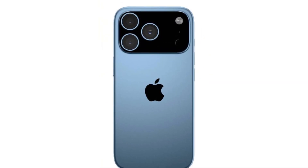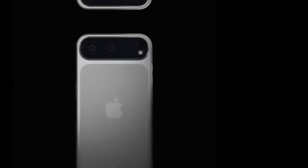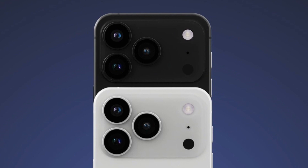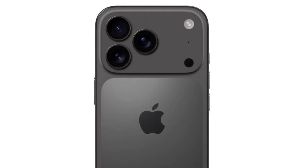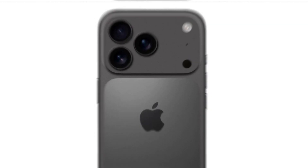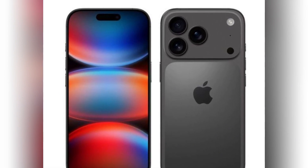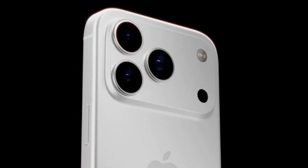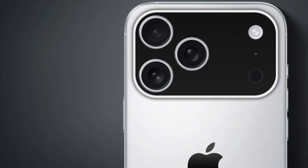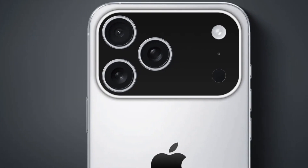Is Apple really changing the camera design on the iPhone 17 Pro Max? It looks like the answer is yes, and the latest leak gives us our clearest look yet at what could be the most talked-about change to the iPhone in years. A new image has surfaced showing a test case for the iPhone 17 Pro Max, and the design is already sparking debate. According to this leak shared by a reliable source on X, the iPhone 17 Pro Max might be going with a horizontal camera island — something we haven't seen on any iPhone before.